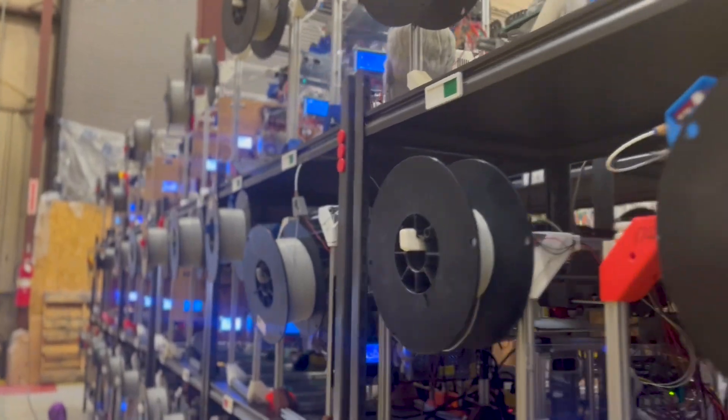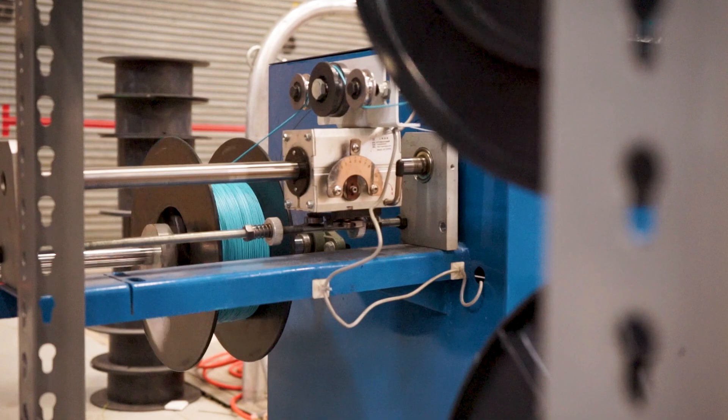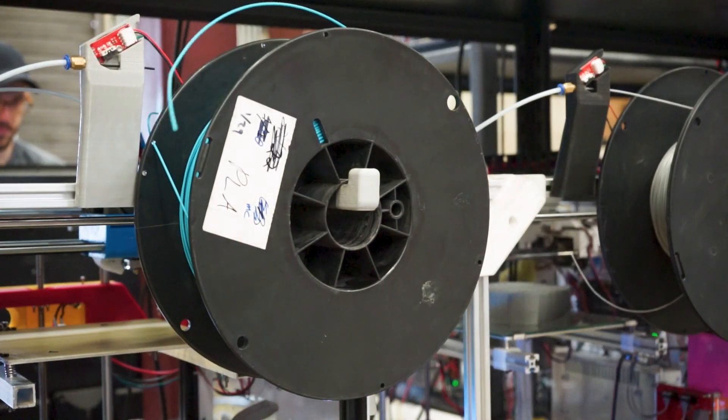We are in a unique position — we don't have to make the same type of margin that other companies do off of filament. Since we have this core business of the print farm, we can kind of just break even on filament and take the advantage with the cost reduction inside of our facilities. And we're able to source and use the material even if people aren't actually purchasing it.